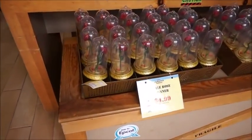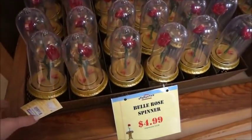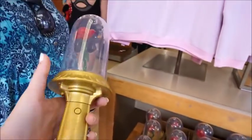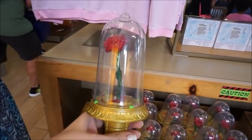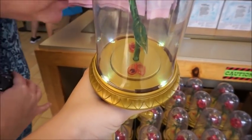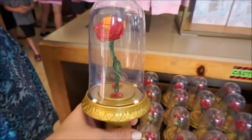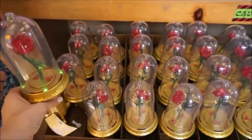Then right up front we've got some Beauty and the Beast merchandise. There's a Belle Rose spinner for $4.99. That's really pretty. It's singing — I don't know if you can hear, it's kind of loud in here. And look to your right, I see Star Wars stuff. It's not spinning though, which is interesting.